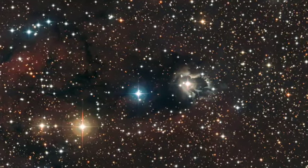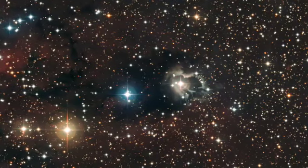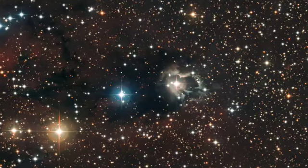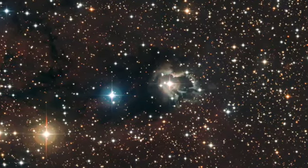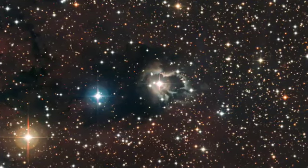As the companion star moves in a highly elliptical, or oval-shaped, orbit, it regularly comes very close to HD 87643 and triggers an ejection of stellar material. This celestial tango may be what generates the gorgeous nebula.